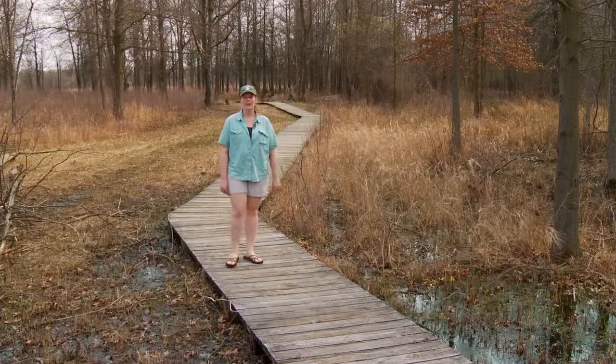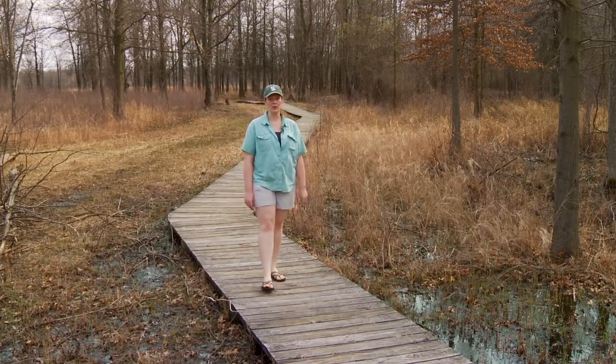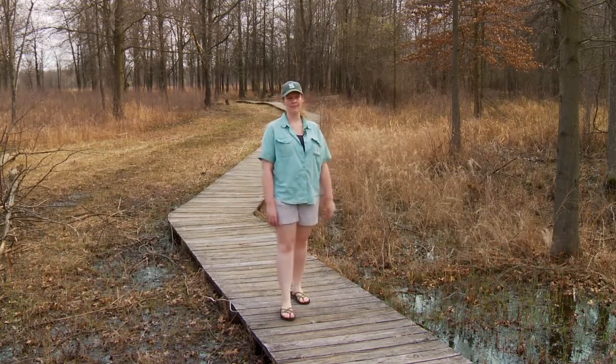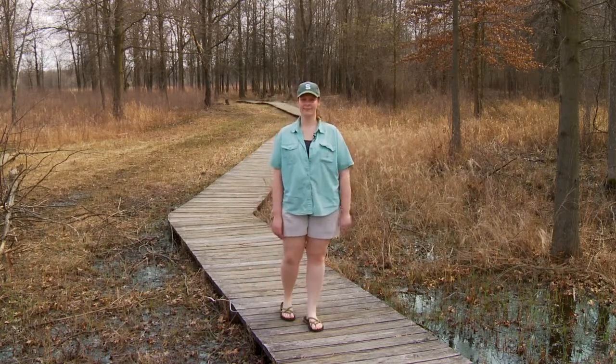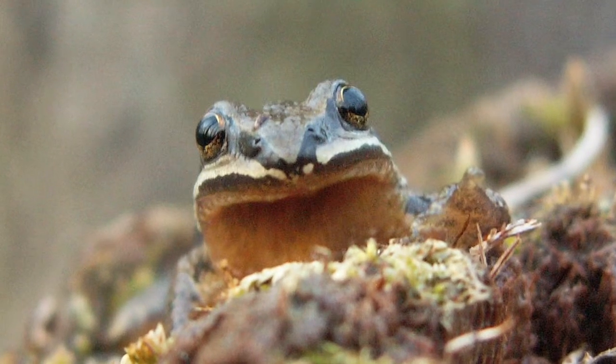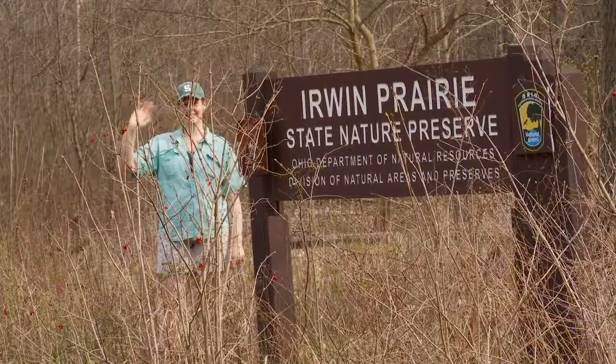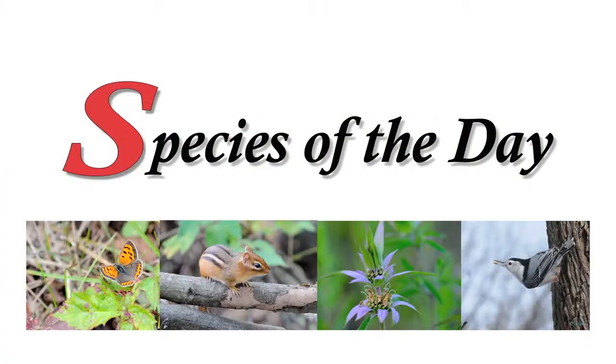Over the past 50 years, frogs in general have been on the decline due to habitat loss and a new frog-specific disease called chytrid. That's why it's so important to preserve areas like Erwin Prairie. Well, that's it for Species of the Day. I hope you learned something, and I'll see you next time. Who let the frog out?